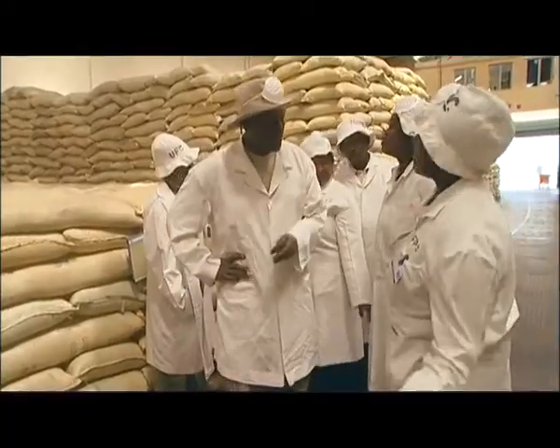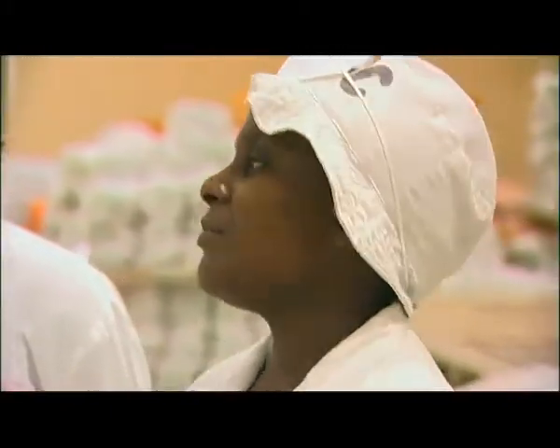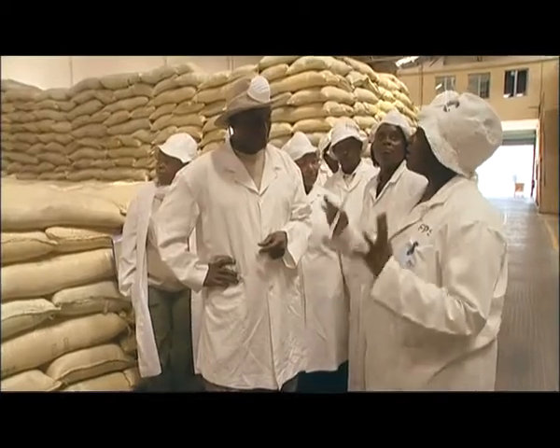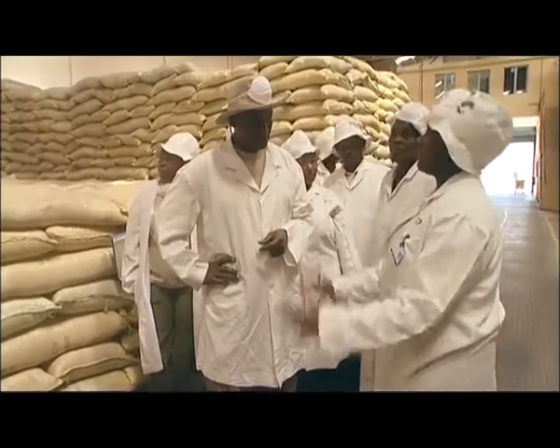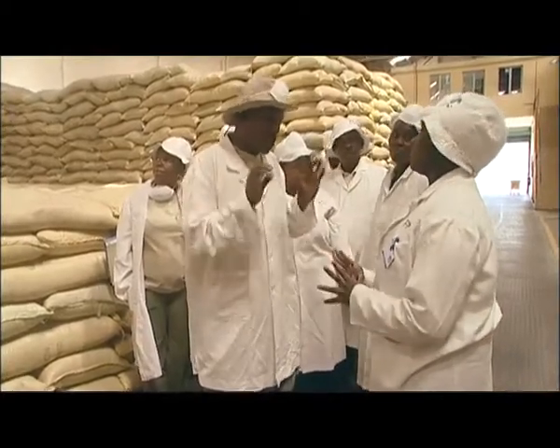We have sunflower and cotton — and what else do we have here? We have wheat bran, we have pollard, we have Indian soya, Euro soya, we have other kinds of minerals, premixes. Basically all that goes into the production area has to pass through here. So all those are the ingredients to make the good quality product.